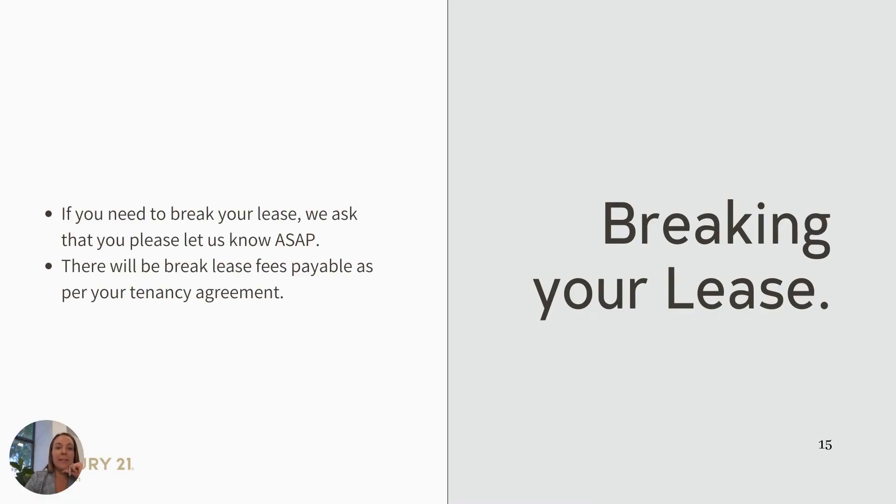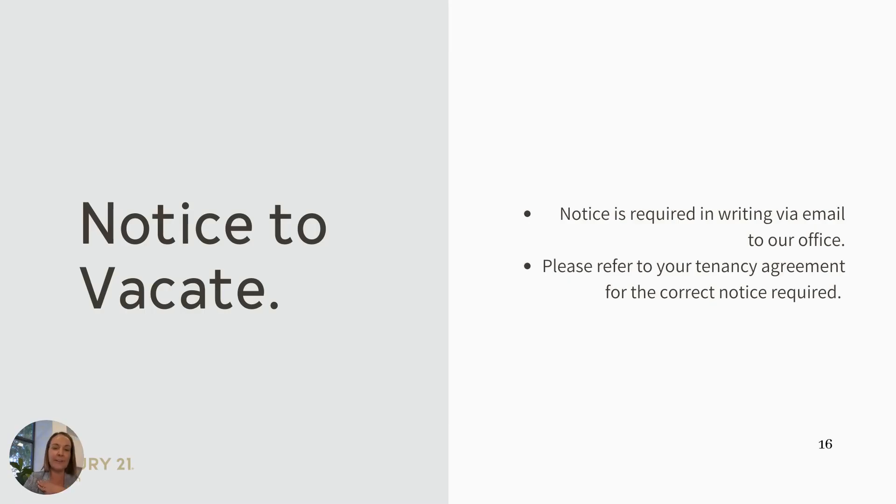Breaking your lease. If you do need to break your lease, we ask that you let us know as soon as possible. Under your Residential Tenancy Agreement, there will be some form of break lease fee payable. Notice to vacate — if you do want to vacate the property, we just need this notice in writing. You do need to refer to your tenancy agreement to determine what period of notice is required.